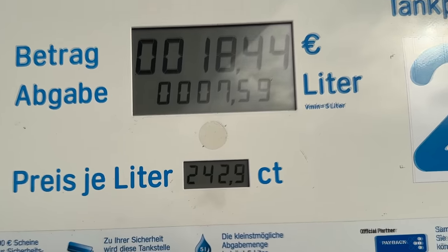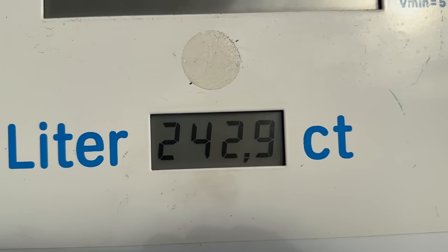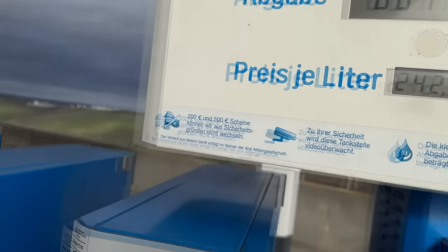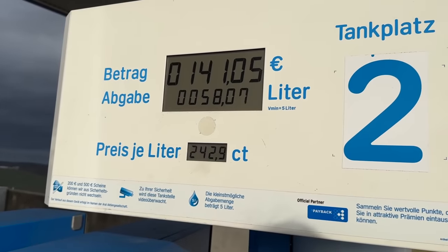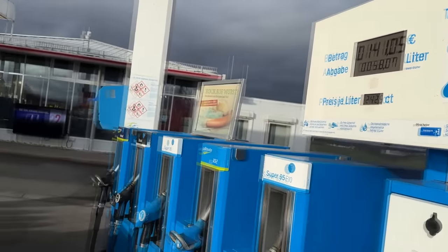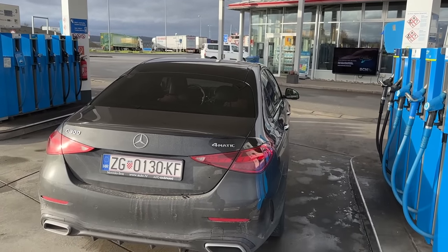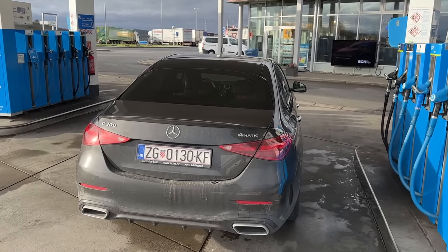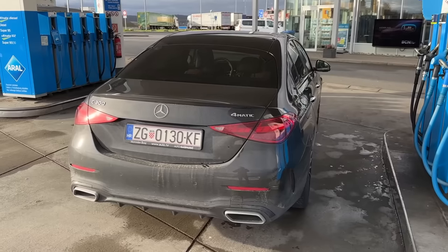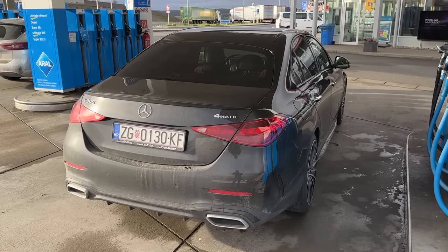And as expected, the price — not cheap, 2 euros something per liter. 58 liters in total, with 7 liters being the reserve that just started before we entered this petrol station. 65-liter fuel tank, which is really nice and decent, and allows a lot of kilometers on a single tank of fuel.